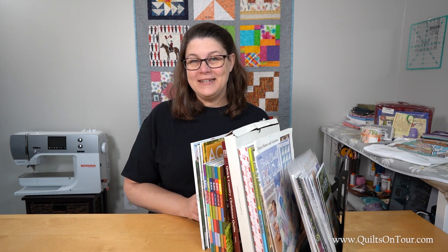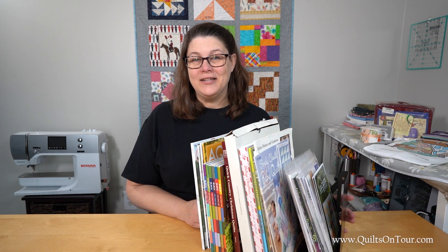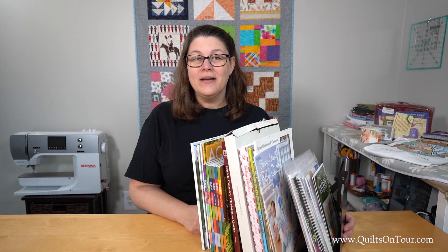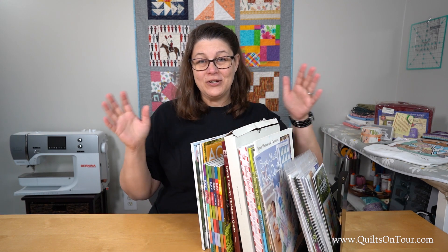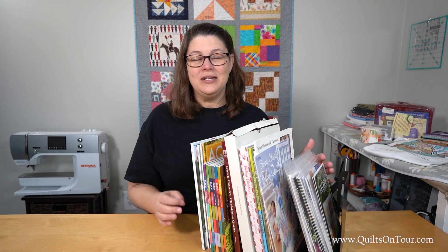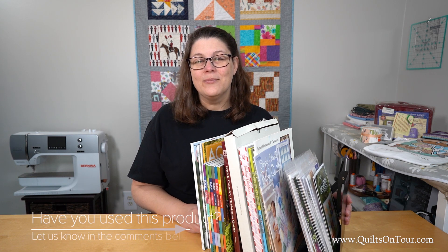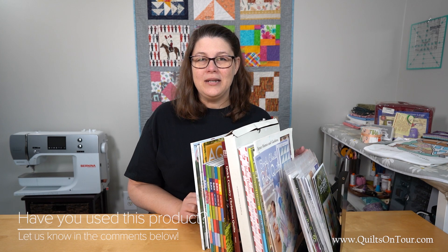This notion isn't exactly sewing related but it definitely is perfect for quilting. I was rearranging my sewing room a couple of weeks ago and was transferring my magazines and stuff from a small bookshelf to a larger bookshelf, and I needed some kind of bookends to hold it up. So I did some looking on Amazon and I didn't want normal bookend kind of things — I wanted something that would be functional and easy to use.